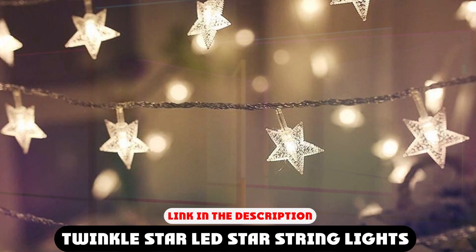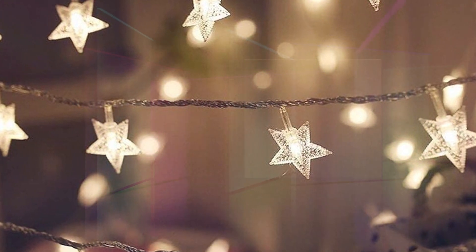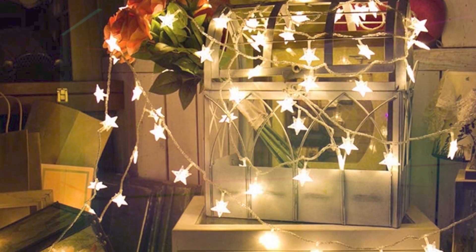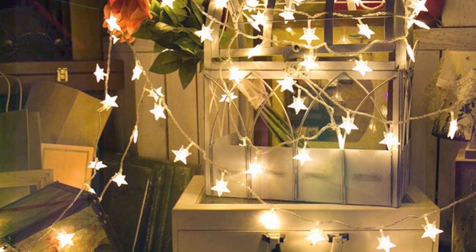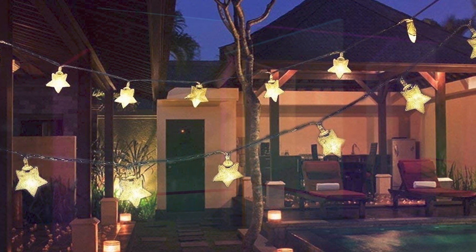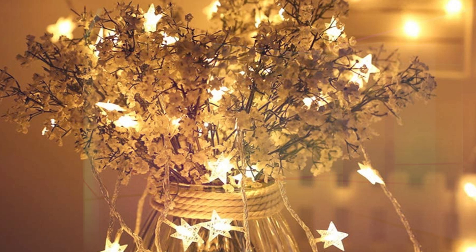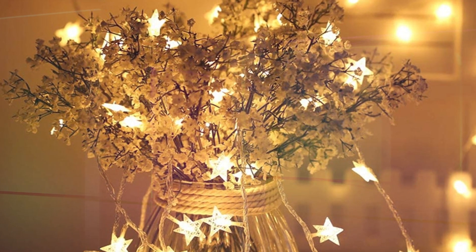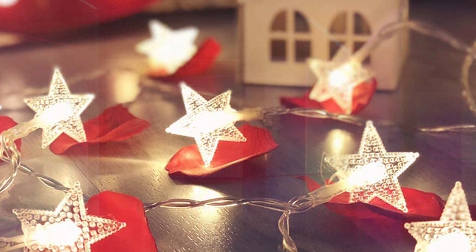At number 1 position we have Twinkle Star LED Star String Lights. High quality, 100 LED featuring star-shaped string lights with solid construction plastic material, adapter powered. 30V low-voltage string lights with UL 588 certified for safety use. Length between lights: 3.9 inches (10 centimeters). Powerline: 5 meters (16.5 feet).